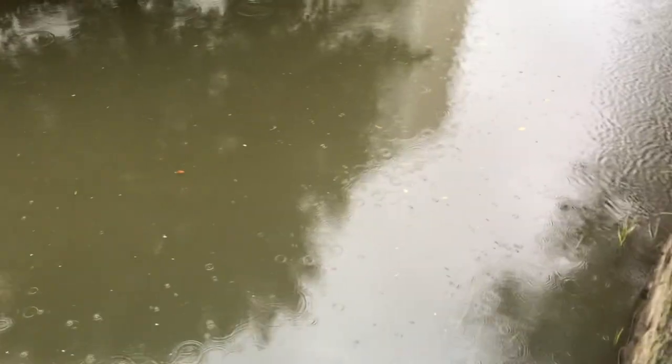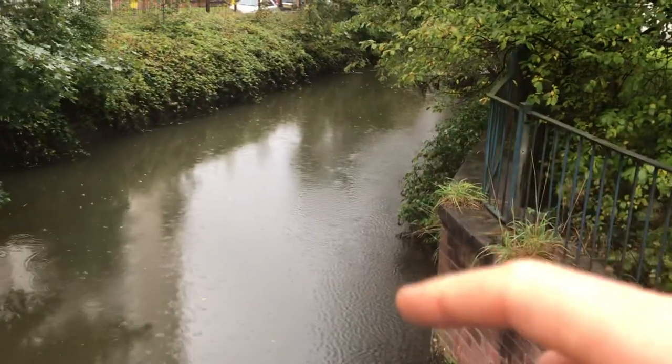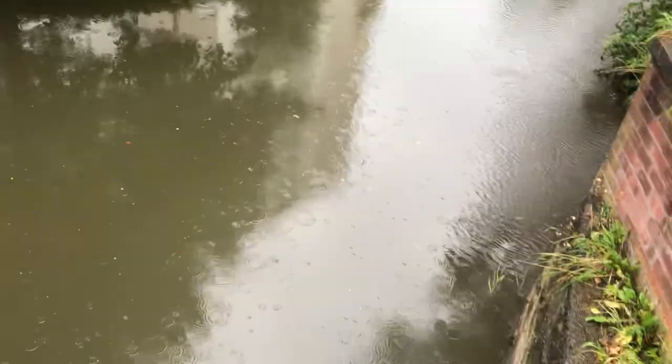On the other side of this fence there's the River Douglas — this is actually a river and it's called the River Douglas. It's not very pretty, as I'm sure you can see, but it is what it is — that's Wigan for you.